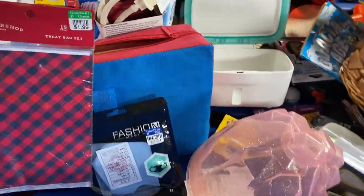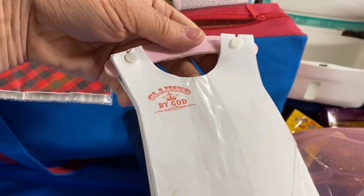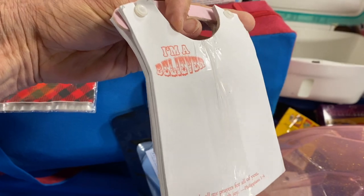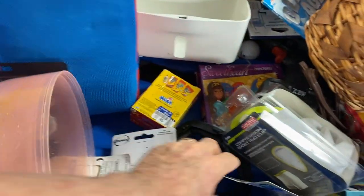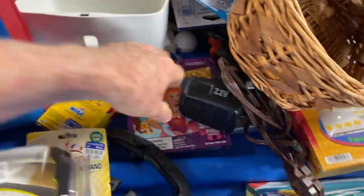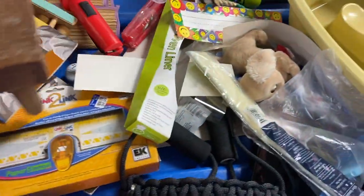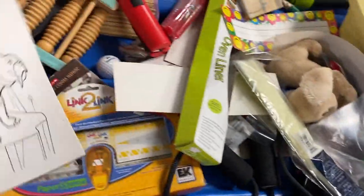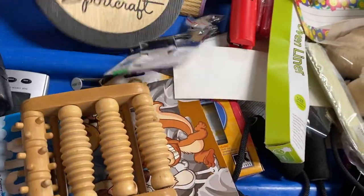I was looking for tissue paper and did find some used tissue paper, but not new in packages, which is what I really like. This also kind of confused me — it was a notepad on a hanger in the shape of a shirt. I shook my head not knowing exactly what that was all about. There was also a back massager in the bin.